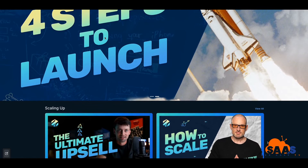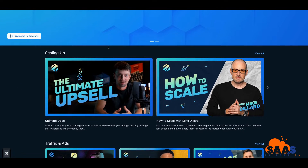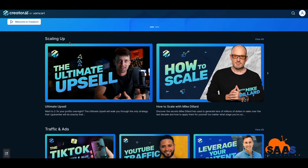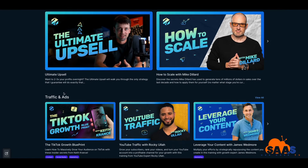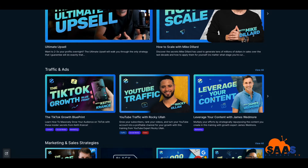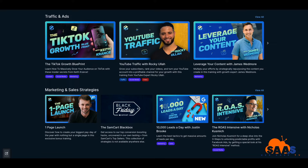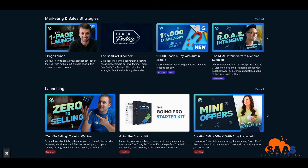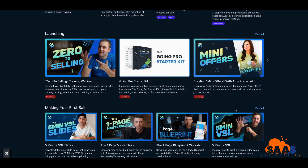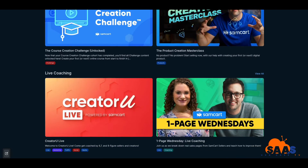Here we are inside Creator You by SamCart. Instantly when you come in here, you're going to see a lot of information, and you want to figure out where you're at and what you want to work on. There are different areas: scaling up, increased traffic, ads, TikTok growth, YouTube and leveraging your content — taking one piece of content and moving it across several channels — marketing and sales strategies, the 10,000 leads a day course with Justin Brooke, launching, going from zero to selling, many offers by Amy Porterfield, and making your first sale.